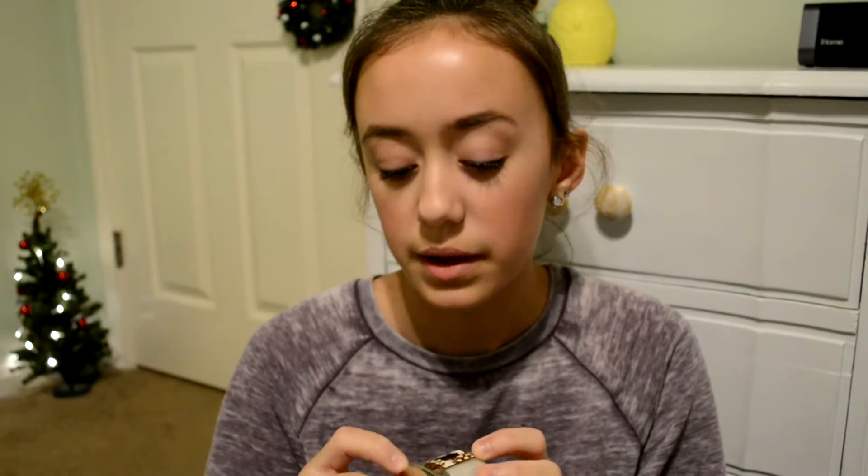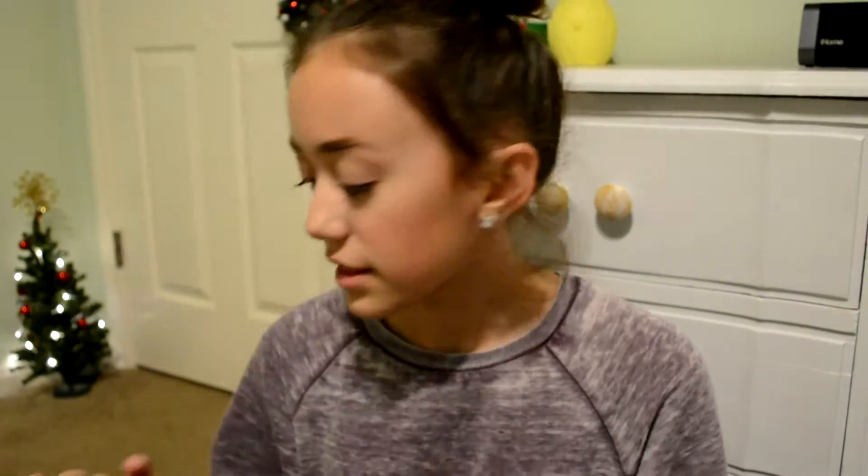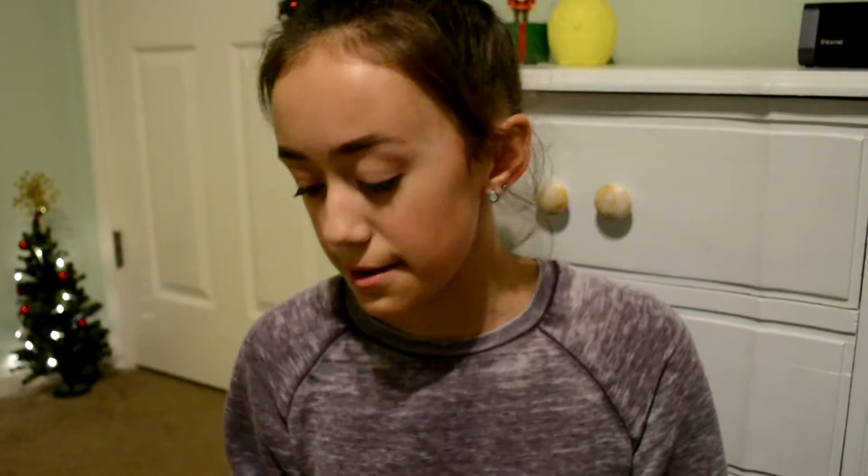And then I got Mahogany Teakwood, because I've never smelled this before. I don't even think this is a winter smell, actually. But it smells — oh my gosh — it smells like Hollister. And I don't know why, but I really like the smell of Hollister. And then I also got this little miniature candle stand, which I thought looked really cute. And that is all I got from Bath & Body Works.